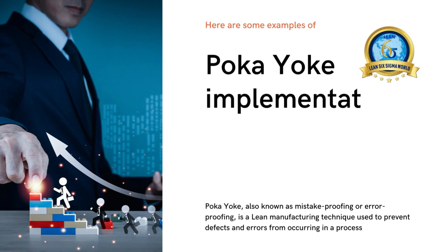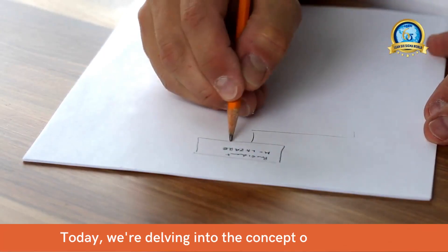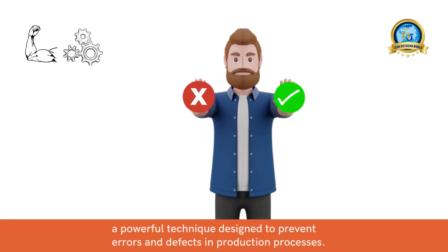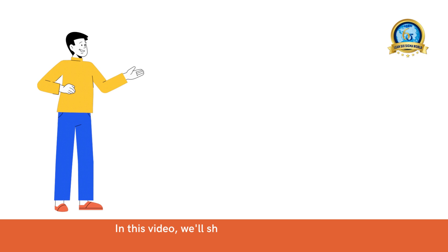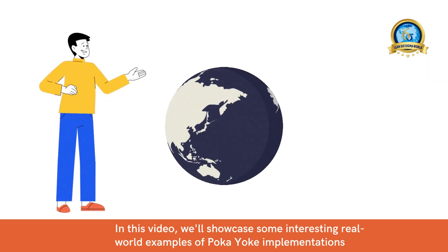Welcome to our channel, where we explore the fascinating world of lean manufacturing. Today we're delving into the concept of poka-yoke, a powerful technique designed to prevent errors and defects in production processes. In this video, we'll showcase some interesting real-world examples of poka-yoke implementations.